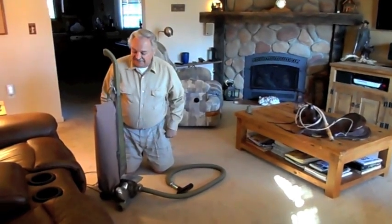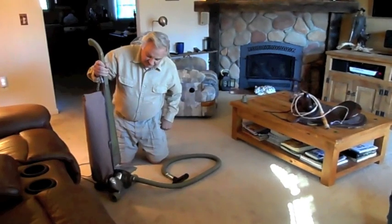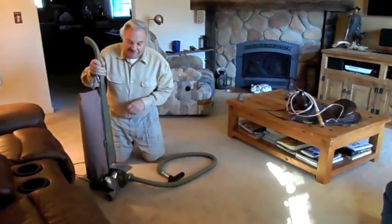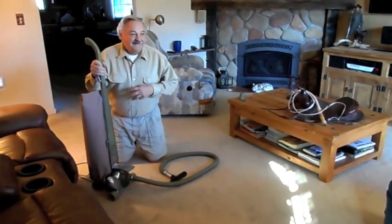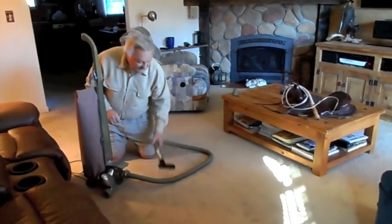Hi. This is a quick commercial on a Kirby. We've had it since we've been married, close to 50 years. It's the 80 model. We've given it to our kids and they've given it back, and loaned it to neighbors, and we still got it. We use it for cleaning the house and everything.